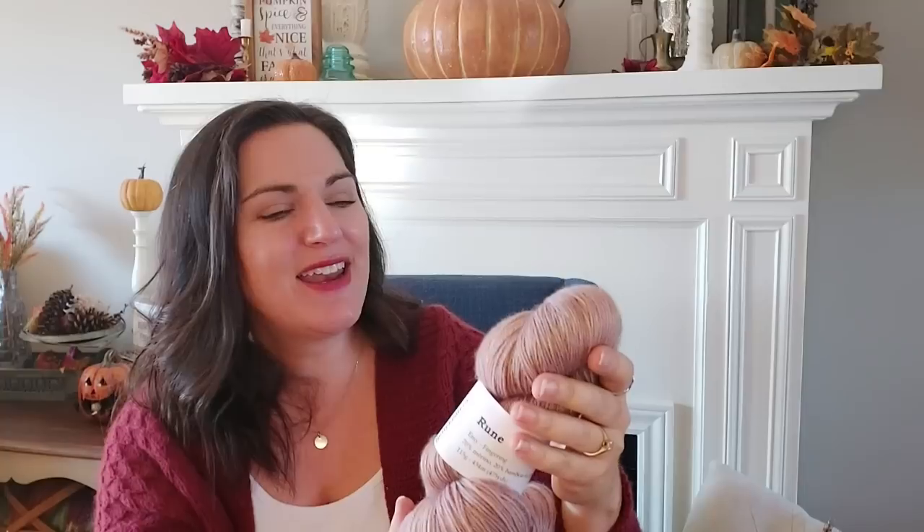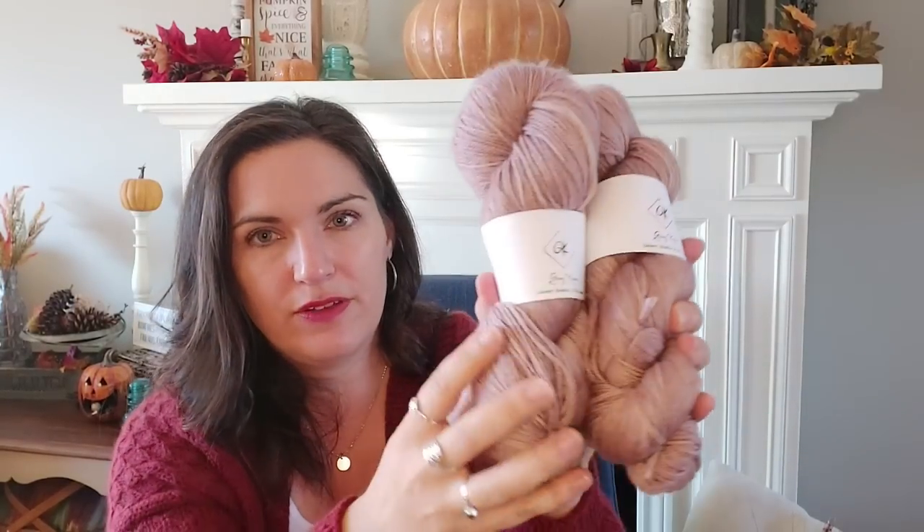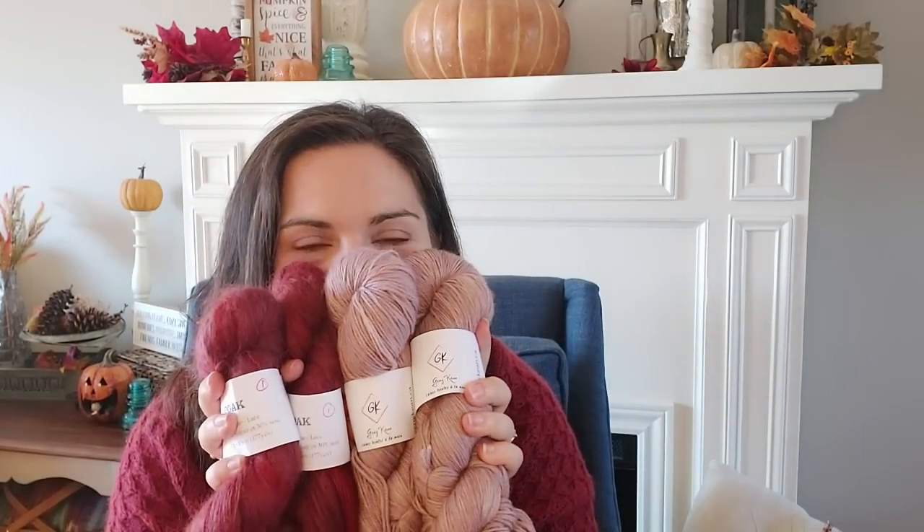The color I chose is called Rune. It's so lovely — kind of beige-y with a purple, burgundy undertone. It is 70% merino, 20% bamboo, and 10% nylon, and it's amazingly soft. I bought two of these. I also wanted to do the Love Note with some mohair, also from Jenny Keene. The mohair has some gorgeous burnt burgundy, wine tones — really, really pretty. These two will be held together.